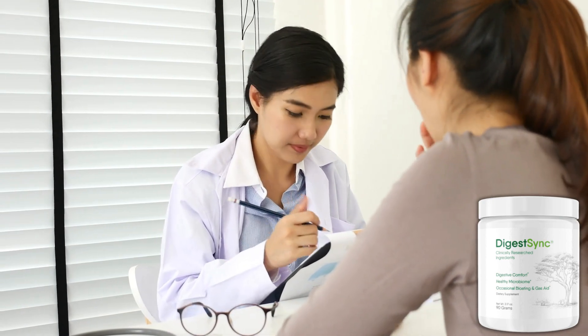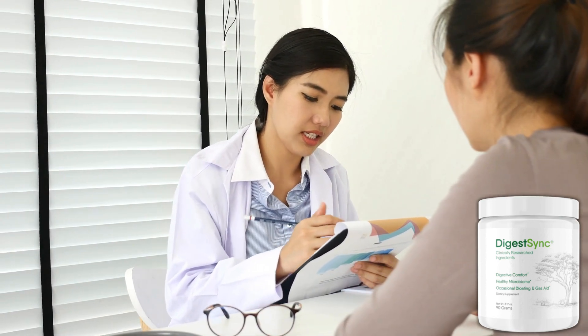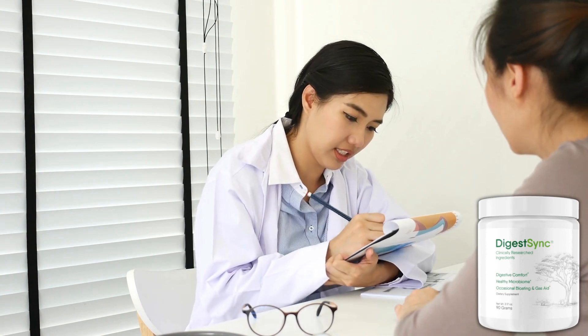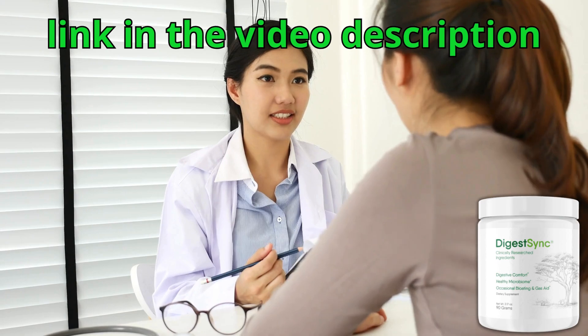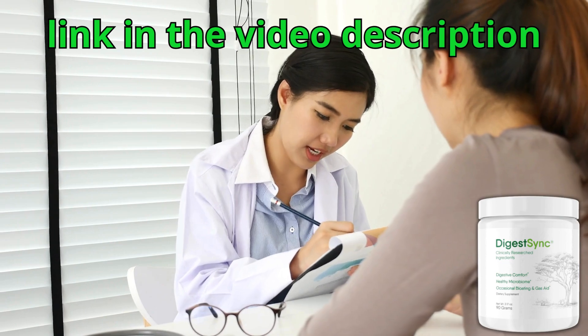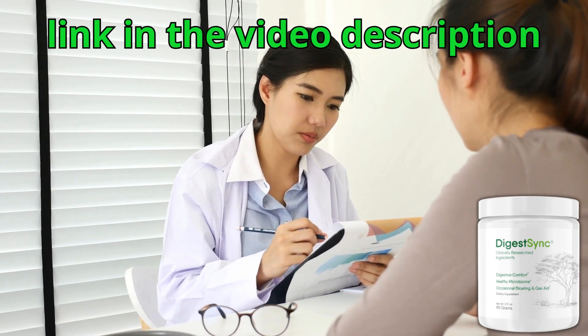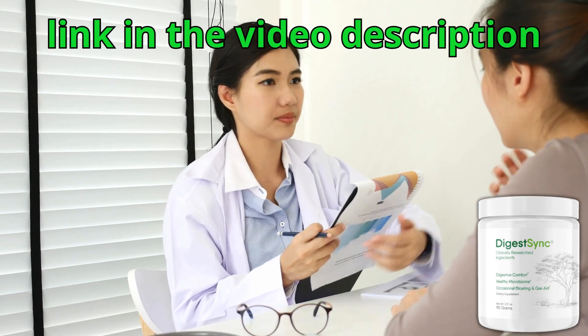That's my review of DigestSync for you. I made this video mainly to warn you about the site, so remember to only buy from the official website so you don't have any problems, and do the treatment the right way to get good results. Remember that I left the link to the official DigestSync website in the video description. I hope you enjoyed it — leave your likes and comments, and if you've already used the product, leave a testimonial on how it worked for you. See you in the next video.